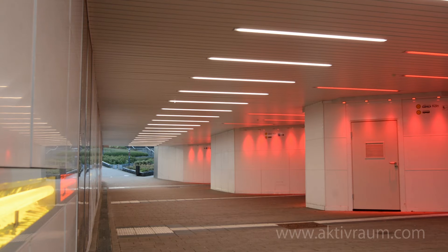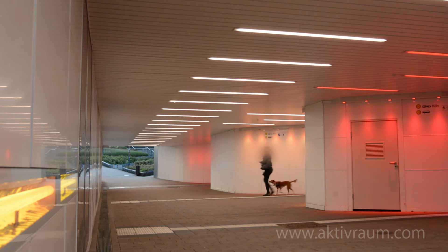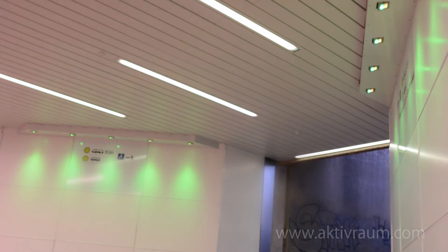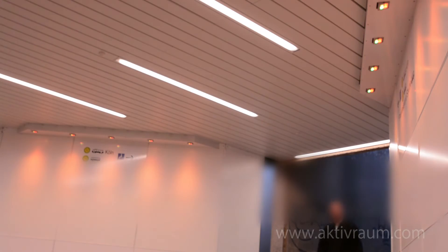The signaling function is the third element. Changing ceiling lights in the entrances to the platforms indicate when somebody approaches from afar. We did this to draw attention to activities in the non-visible areas around the corner. Additional color changes on the wall reinforce the signaling effect.